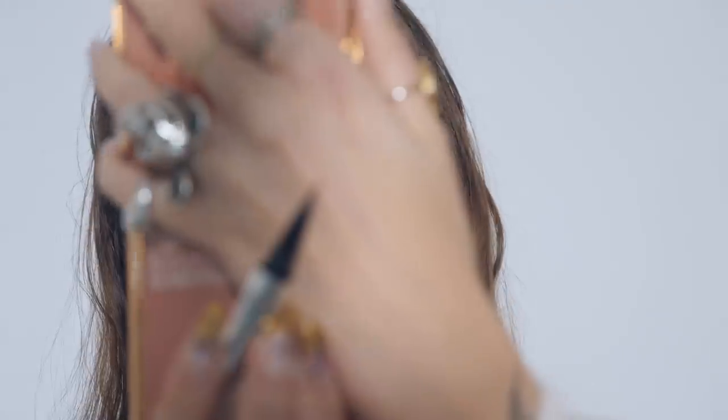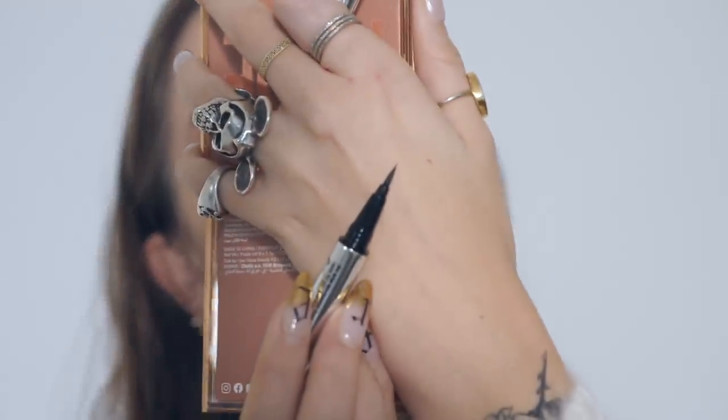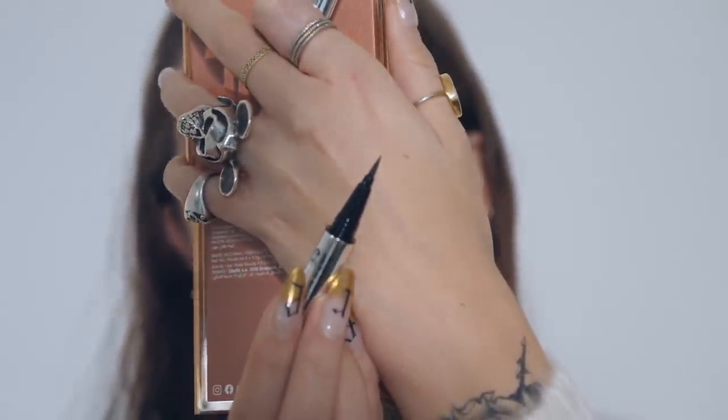I actually really like it — it's quite a shortish nib. It's a felt tip applicator but with quite an inky formula for a felt tip, and the packaging feels really nice and heavy, which is sometimes quite nice when you're doing eyeliner because it gives you a bit more control.